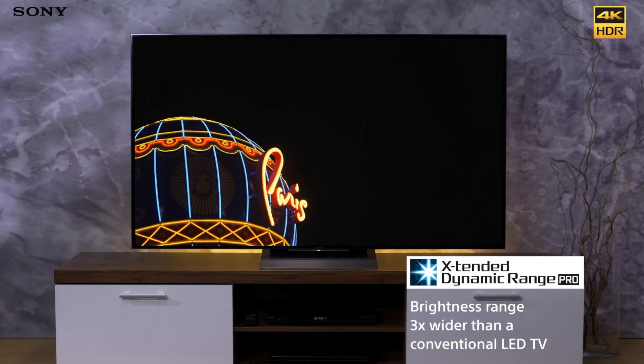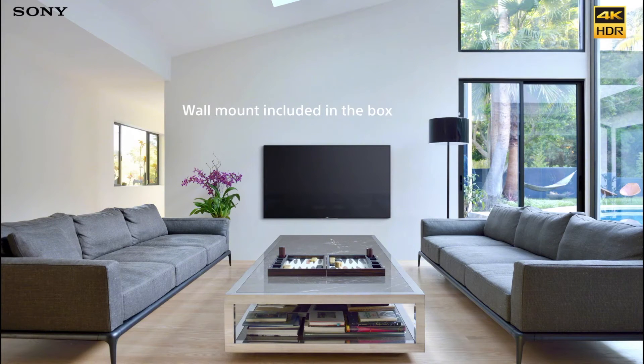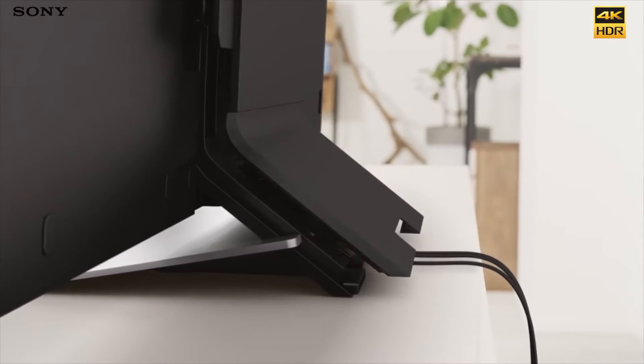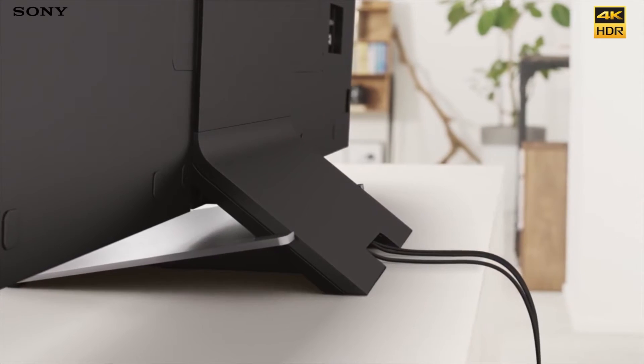Brightness is expertly controlled so the picture is always true to life and a pleasure to watch. The TV also comes with an integrated wall mount and a cable management system that will hide all of those stray leads as if by magic.